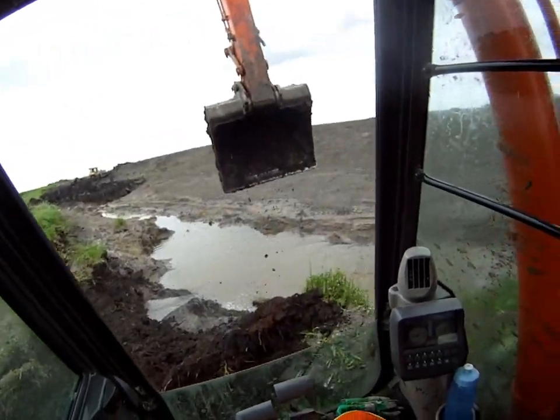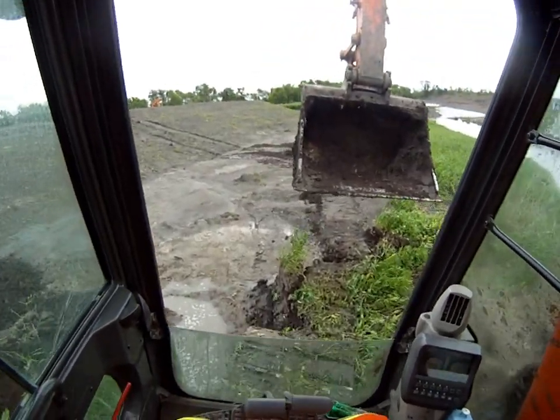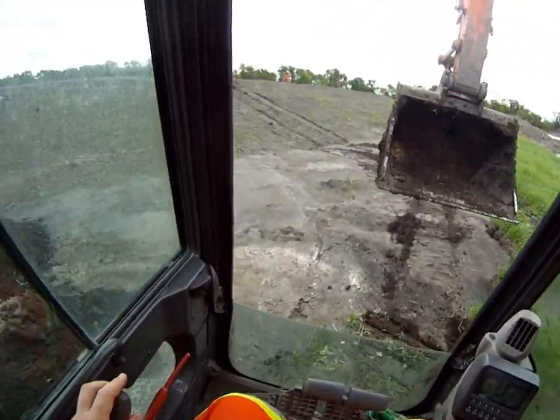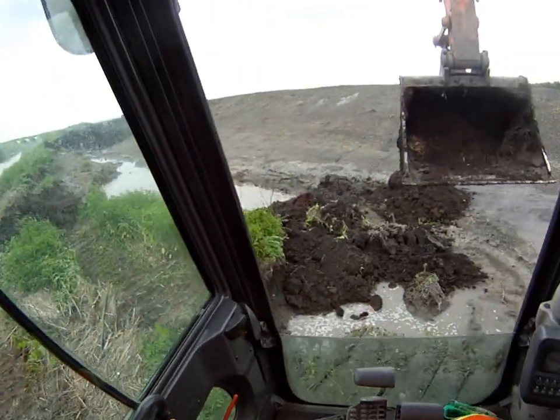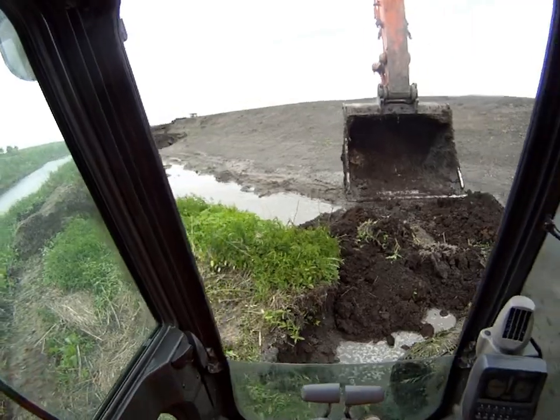I'm sitting at an angle here. I'm going to try and get myself half-assed leveled off. I can't correct it — I don't have a tilt on this one, as I was saying earlier. So let's back up and wallow my way into the mud.